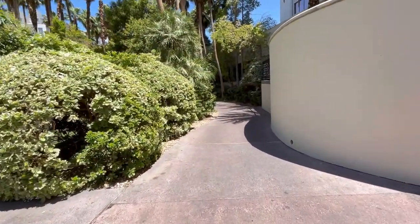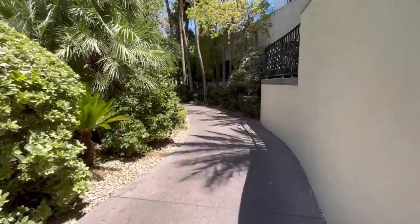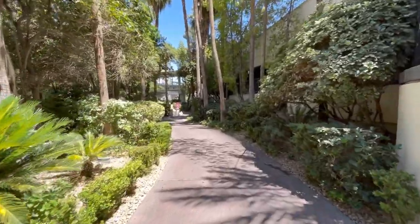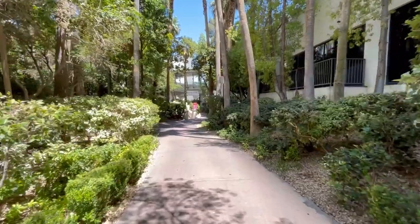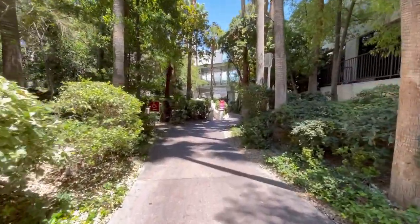Another pro is that this is a large pool complex. You've got multiple pools, including a 21-plus pool — so remember your ID. There's a lot of people that don't like kids in Vegas, so head over to the 21-only pool at Flamingo and you're going to have a great time.